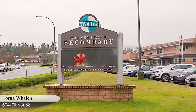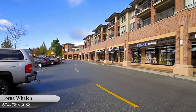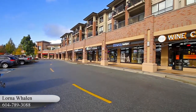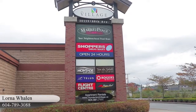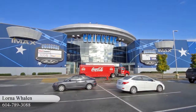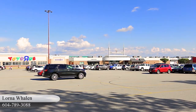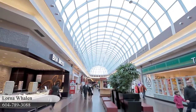This home is in the catchment for Walnut Grove Secondary and Alex Hope Elementary. You're only a few minutes away from the Village at Thunderbird Centre, one of the largest commercial districts in the area, which includes restaurants, personal and professional services and movie cinemas. Follow 200th Street South to get to downtown Langley and Willowbrook Shopping Centre for even more shopping and dining options.